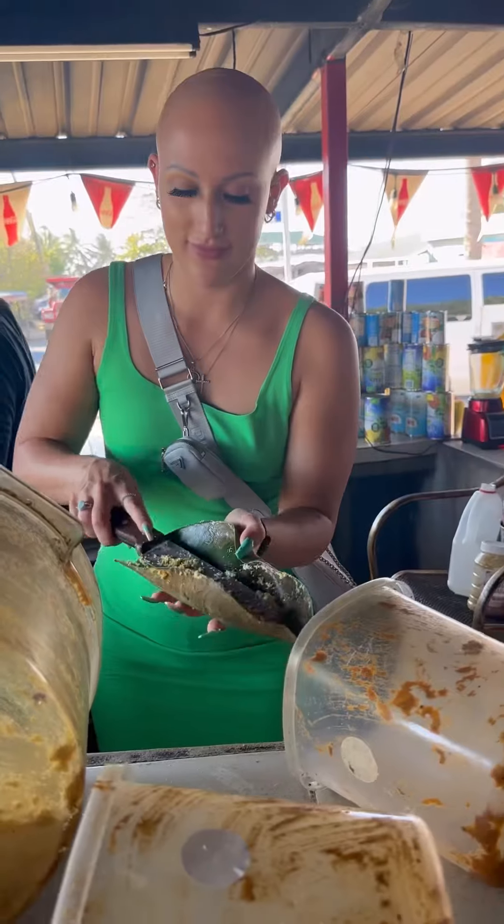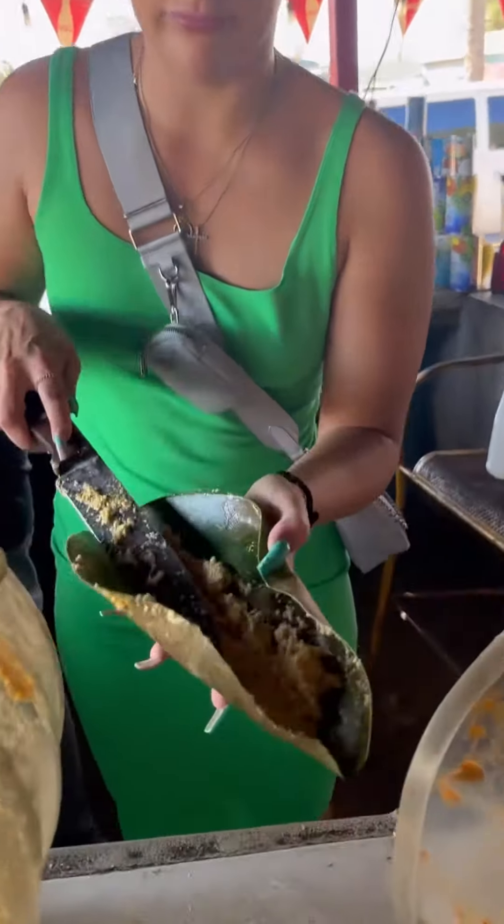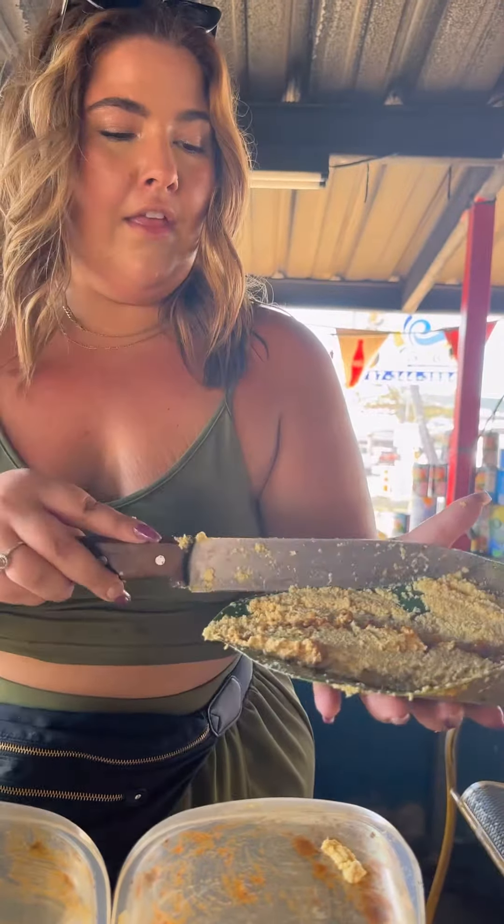The food was stuffed with either ground beef or crab and then deep fried, and they were so good. I mean, look how beautiful they were.